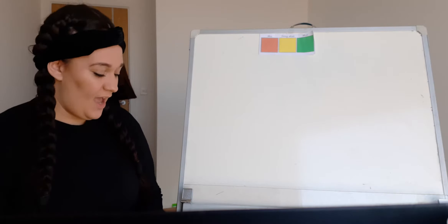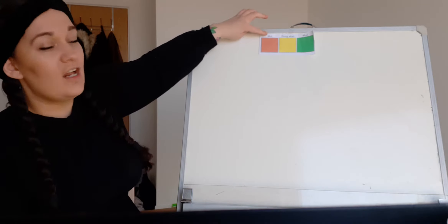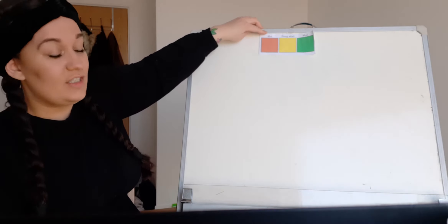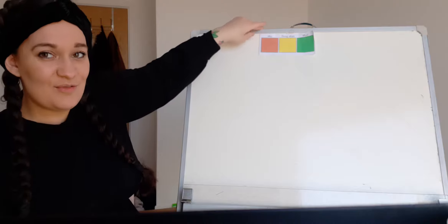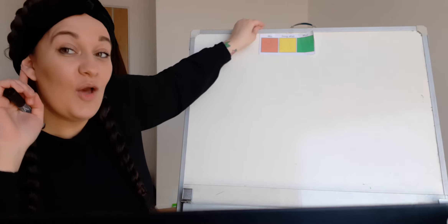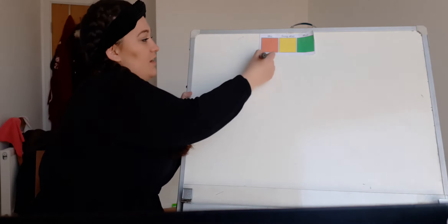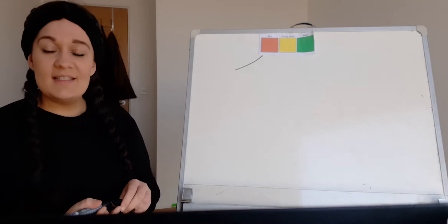Okay guys, have a look at the picture that you've got as well, and we are going to start with our Colourful Semantics. So the first colour we always start with is orange. Do you remember what orange means? It means 'who' — we always start with who is in our picture.